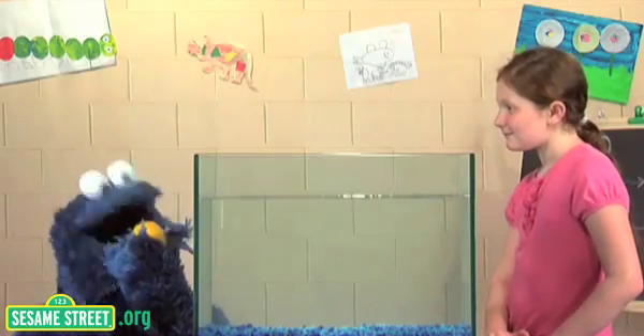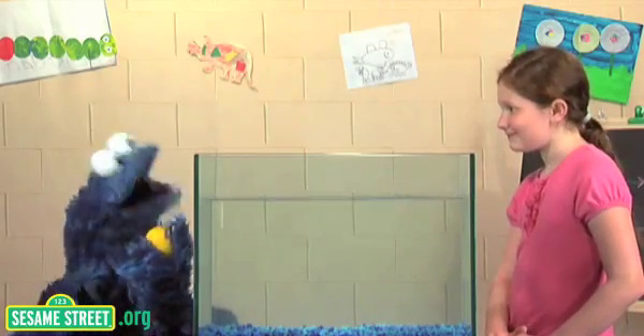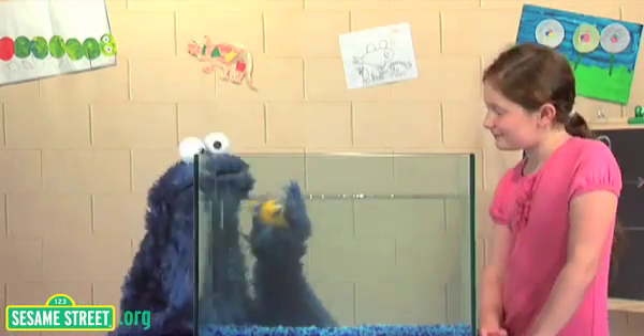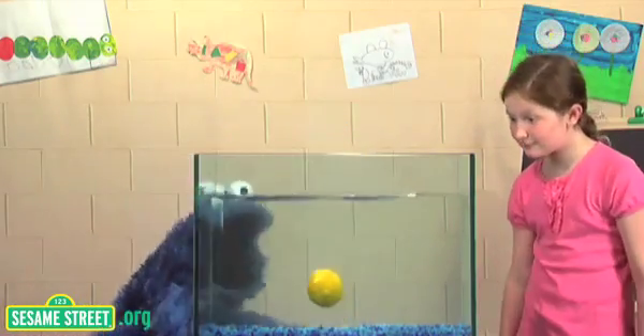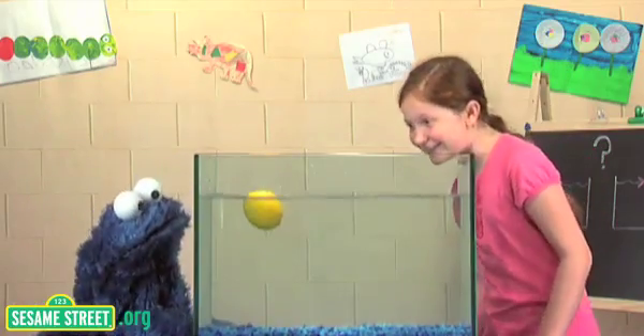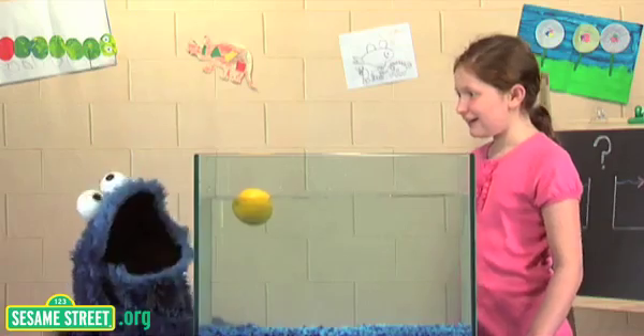Okay, lime sink but this lemon — it's a different kind of tasty sour fruit. Let's see. It sink, it float! How it do that? I don't know. The lime sink but lemon float.